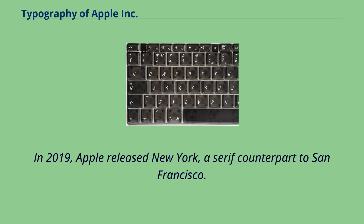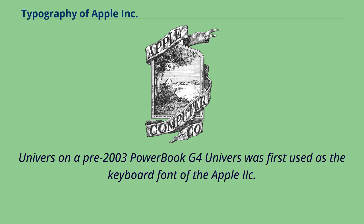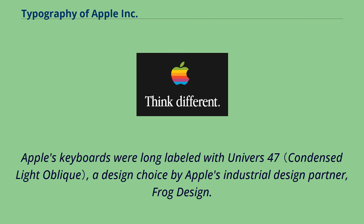In 2019, Apple released New York, a serif counterpart to San Francisco. Univers was first used as the keyboard font of the Apple IIc. Apple's keyboards were long labeled with Univers 47, a design choice by Apple's industrial design partner, Frog Design.